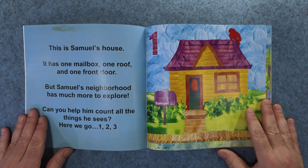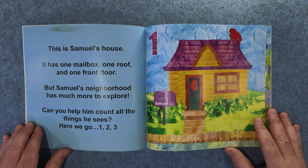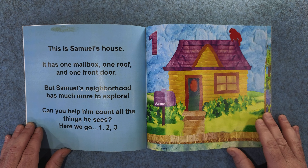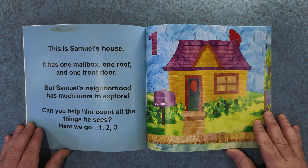This is Samuel's house. It has one mailbox, one roof, and one front door. But Samuel's neighborhood has much more to explore. Can you help him count all the things he sees? Here we go.